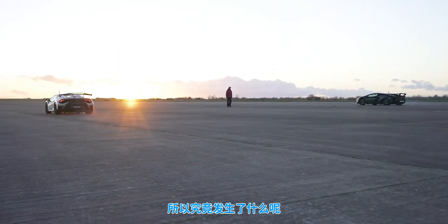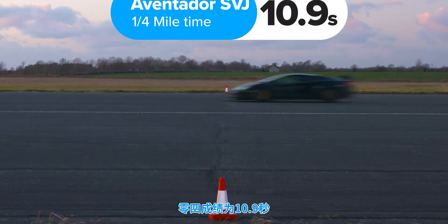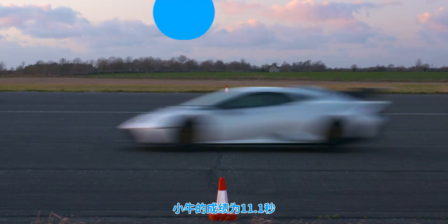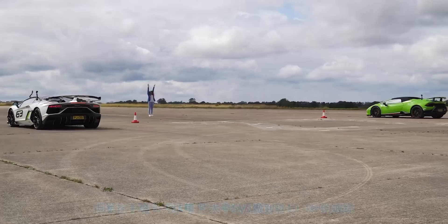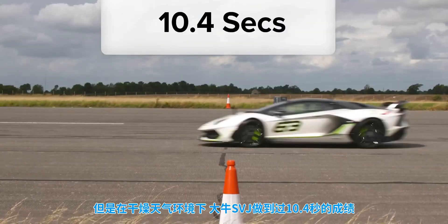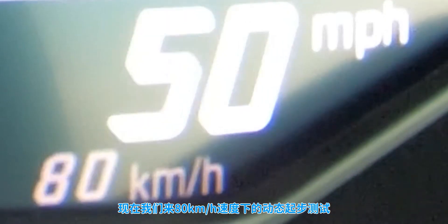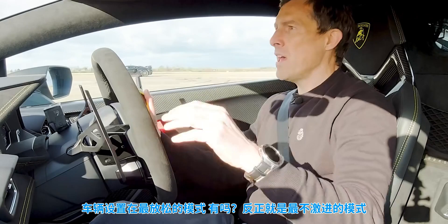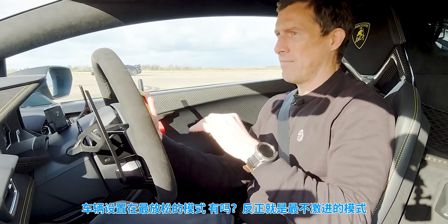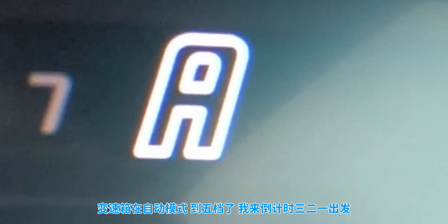So what exactly happened? The Aventador won, completing the standing quarter mile in 10.9 seconds, while the Huracan took 11.1 seconds. However, on a warmer day, the SVJ actually managed 10.4 seconds. So now we have a rolling race from 50 miles an hour with the cars in their most relaxed setting — the least aggressive setting, anyway. Automatic for the gearbox.